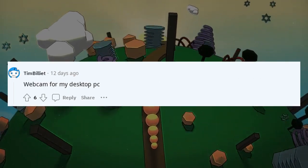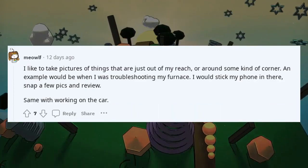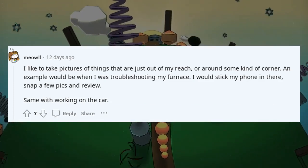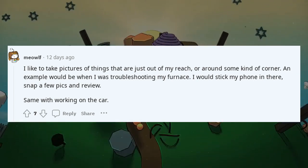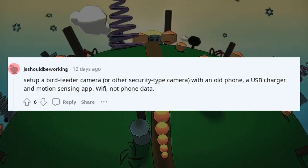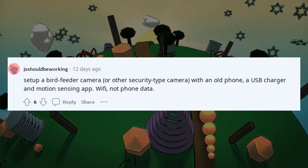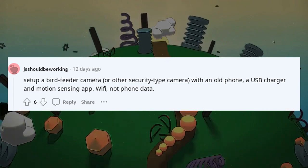Webcam for my desktop PC. I like to take pictures of things just out of reach or around a corner — for example when troubleshooting my furnace, I'd stick my phone in there, snap a few pics and review. Same with working on the car. Set up a bird feeder camera or security-type camera with an old phone, a USB charger and a motion-sensing app over Wi-Fi, not phone data.